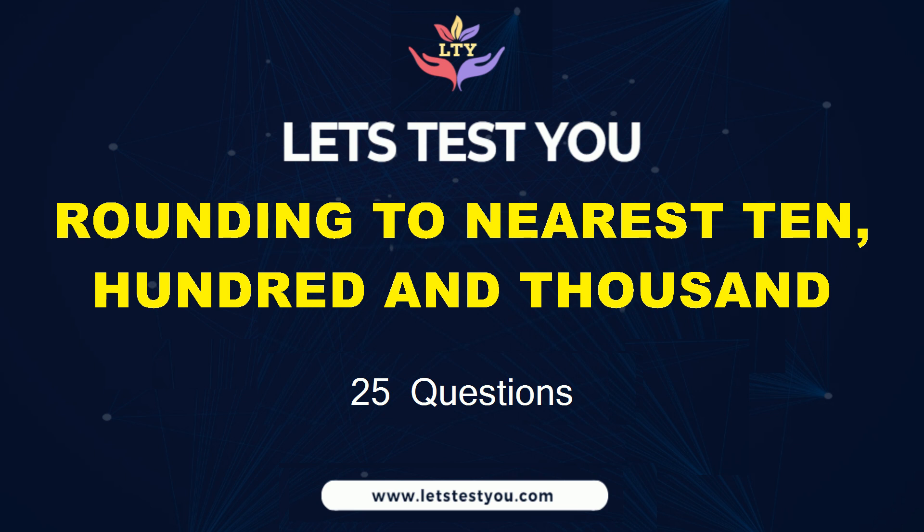Get ready to challenge yourself with 25 questions on rounding to nearest 10, 100, and 1,000.